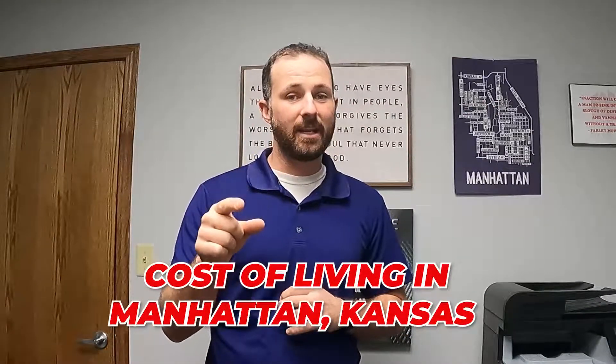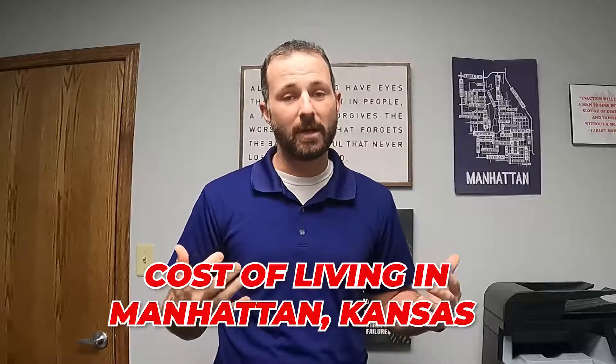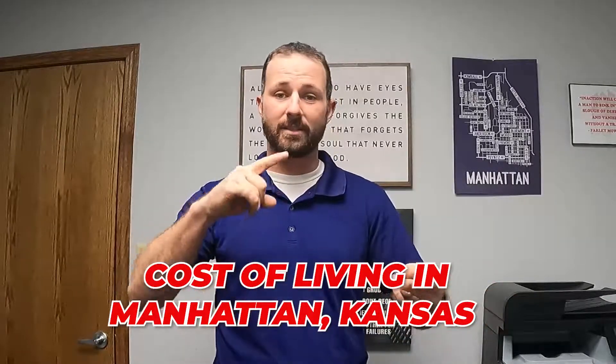Today in this video we are going to go over the cost of living in the Manhattan, Kansas area and what you can expect when you get here — rental prices, average home sale prices, a cup of coffee. We're here for you as the consumer and we want to make sure that you know exactly what you're looking for. If you stay till the very end, we'll give you an extra tidbit that you can expect once you see Manhattan in person.